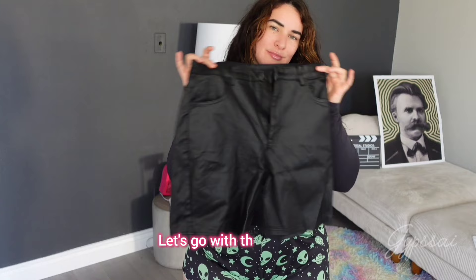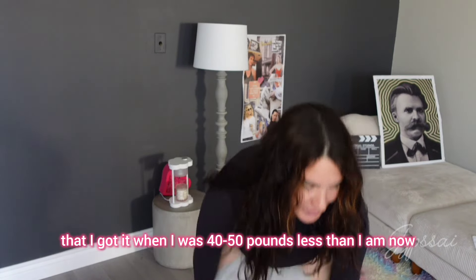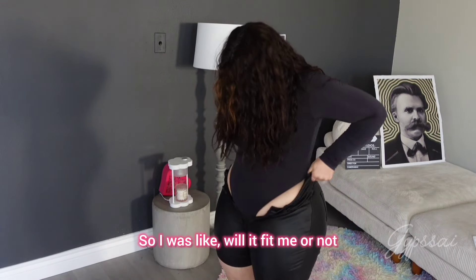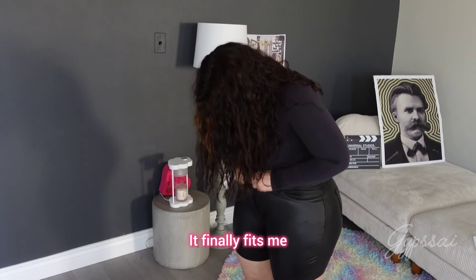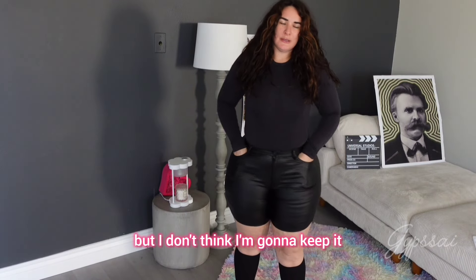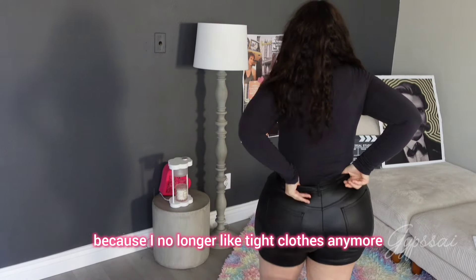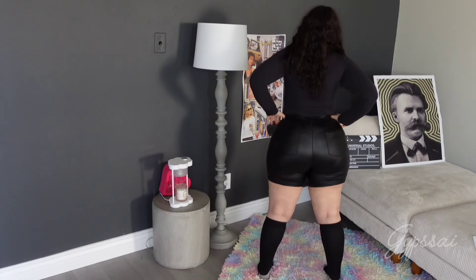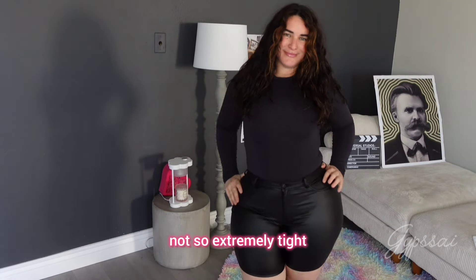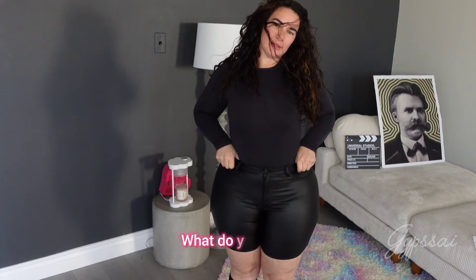Let's go with the next one — this little shirt I got when I was 40 to 50 pounds less than I am now, so I wasn't sure if it would fit me. It finally fits because it's very elastic, but I don't think I'm gonna keep it because I no longer like tight clothes anymore. I want to wear something more baggy and not so extremely tight, so I think I should get rid of this one. What do you think?